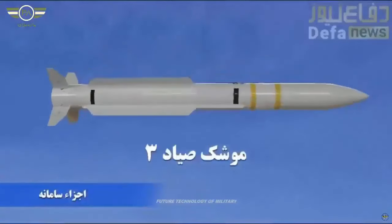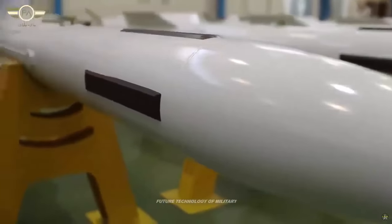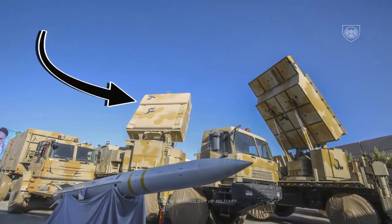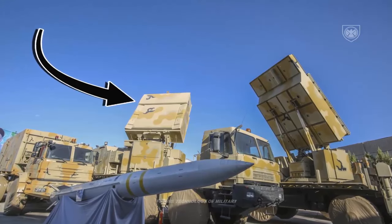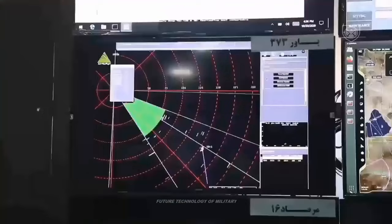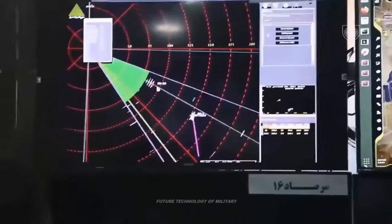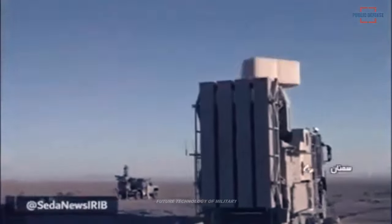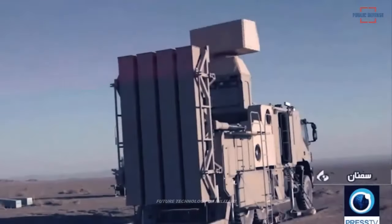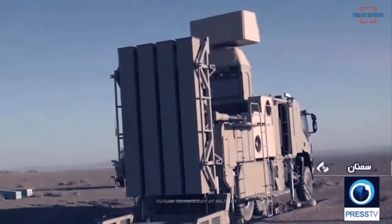The Zubin system is designed for high mobility, mounted on a trailer to enable easy deployment across various locations. Its radar can detect targets up to 30 kilometers away, with a firing range of 20 kilometers. The system is specifically designed to counter threats such as cruise missiles, kamikaze drones, ISR (intelligence, surveillance, and reconnaissance) drones, fighter jets, and long-range missiles and rockets.